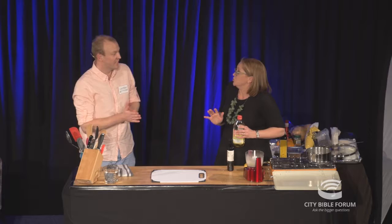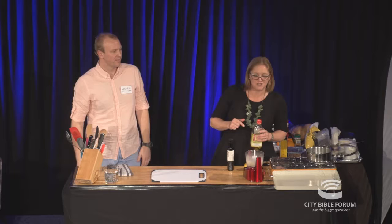That's the best thing about doing cooking demos — you get to cook, make all this mess, and then it magically disappears.